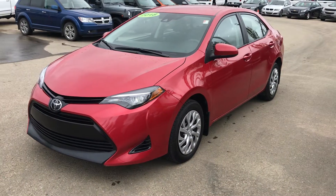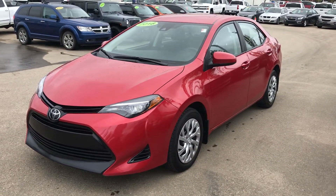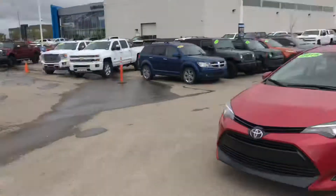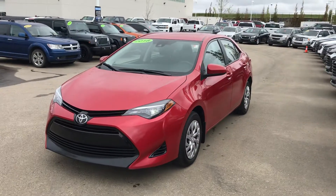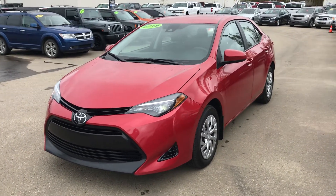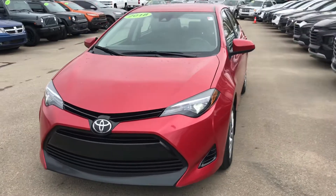Good morning, gently pre-owned Toyota shoppers. This is Wayne from Sherwood Park Chevrolet and I'm just shooting a quick walk-around video of this surprising 2018 Toyota Corolla that we just took in on trade.